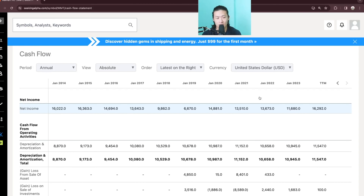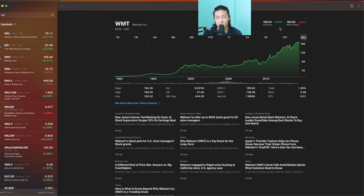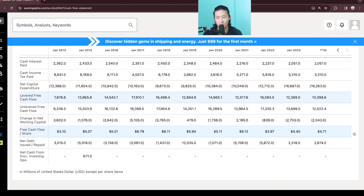Let's take a look at their cash flow. Net income in the trailing 12 months is 16.3B, and their levered free cash flow is only 10.3B. Free cash flow per share has increased from $3.10 to $4.71. So if we take their share price of $165 and divide it by their free cash flow per share, we get 35 — meaning it would take 35 years to generate its stock price from free cash flow per share.